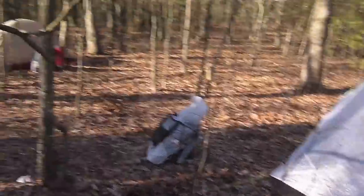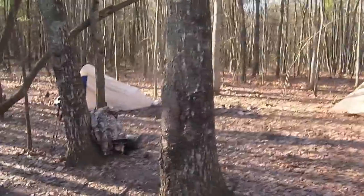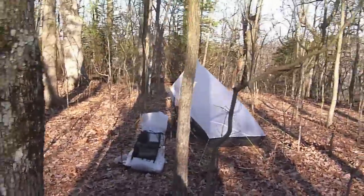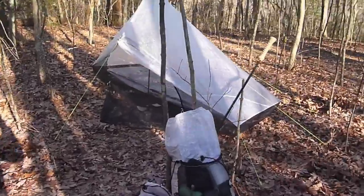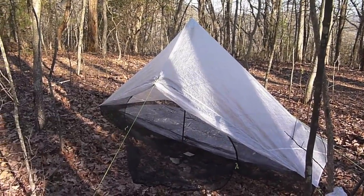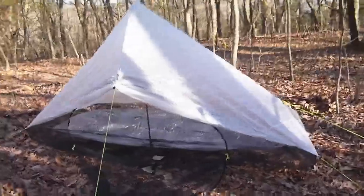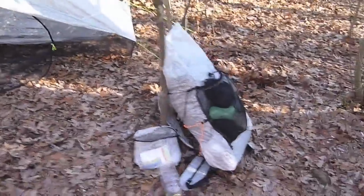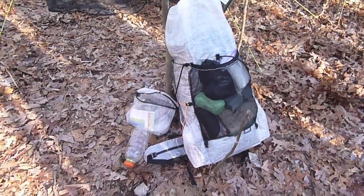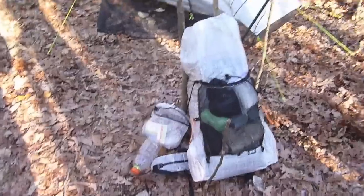Okay, here we are at Hawk Mountain Shelter. There are a couple of high school guys up there in the shelter tonight. We're camped out right behind it — got George over here setting up his humble abode, Andrew setting up his, and I've got mine set up. This is the Zpacks Hexamid Solo Plus — it does have the optional beak, I've got it rolled up right now. I have the Solo Plus Cuban Fiber ground sheet inside it. I've got my Blast 30 pack and my multi-pack here, really happy with the way they performed today.